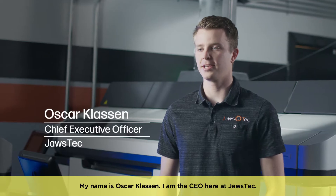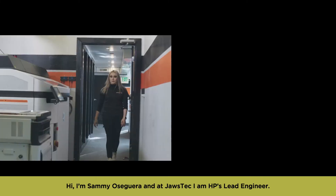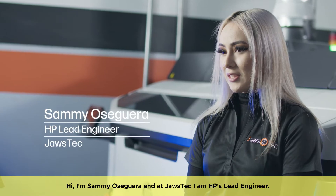My name is Oscar Clausen. I am the CEO here at JAWS Tech. Hi, I'm Samia Seguera and at JAWS Tech I am HP's lead engineer.